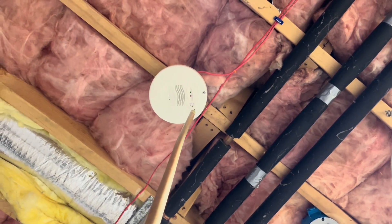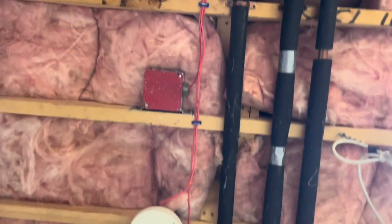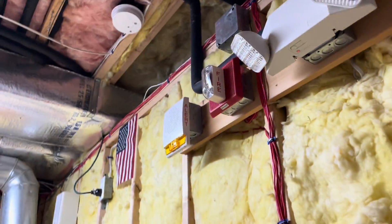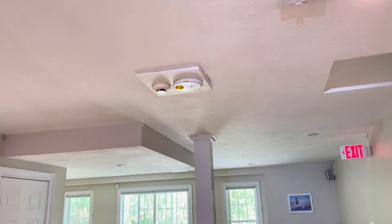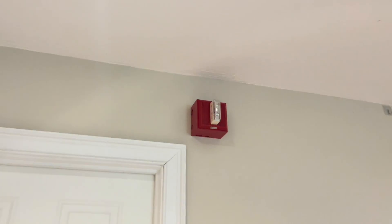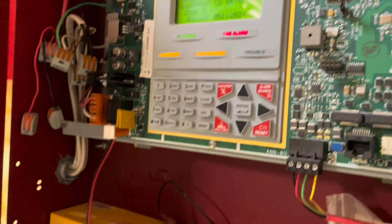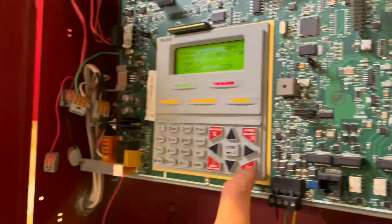Let's also do the carbon monoxide alarm while we're in this room. I went ahead and redid the overhead wiring as you can see — I think I mentioned this last video too. The silence button doesn't work for this one — it's got a reset.